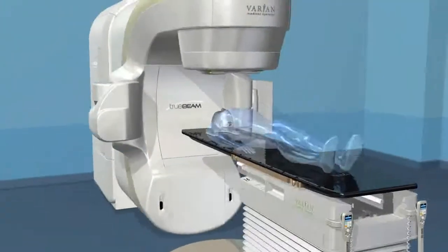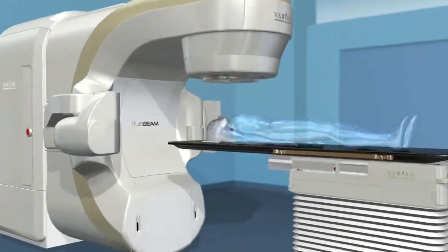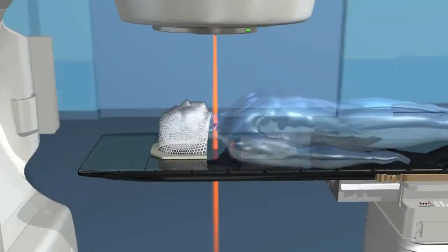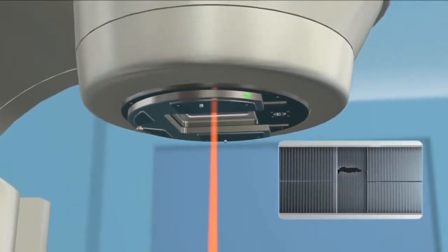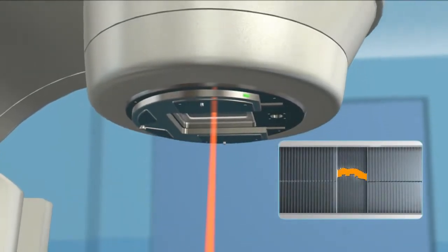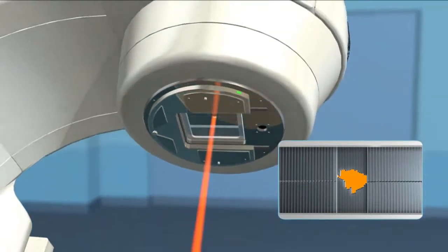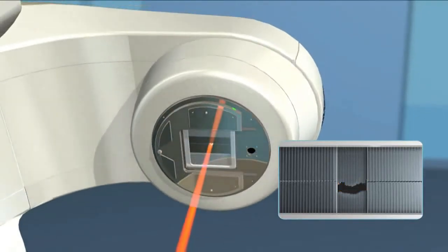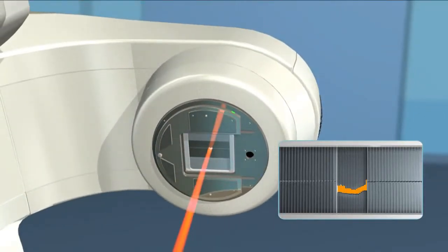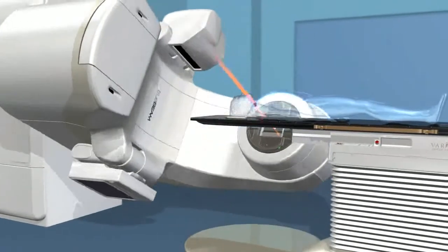Radiotherapy machines are sophisticated systems that can administer a variety of procedures and consist of several parts. The top of the machine, called a gantry, houses a multi-leaf collimator, which simply put, is a set of leaves that continually adjust to precisely match the shape of the treatment beam to the shape of the tumor from every angle. During the delivery process, the gantry will revolve around you, delivering the radiation with sub-millimeter accuracy.